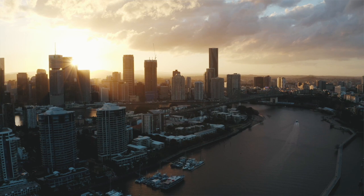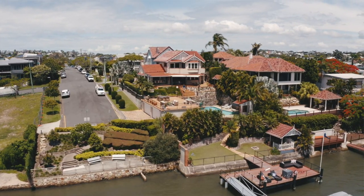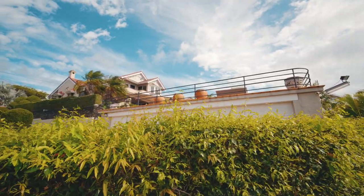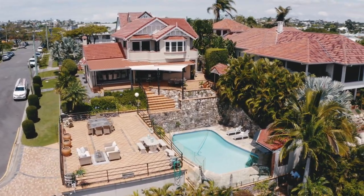A defining part of the River City, the Brisbane River is where we love to live, work and play. And that's what makes this property so special. Large parcels of riverfront land like this so close to the CBD are extremely rare.